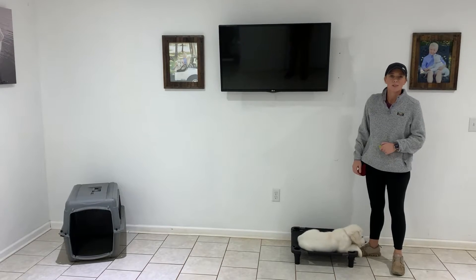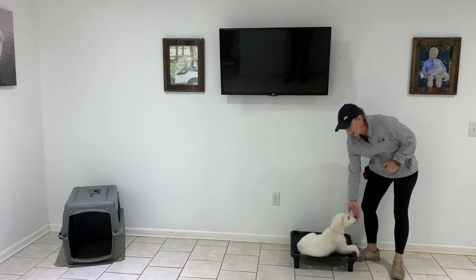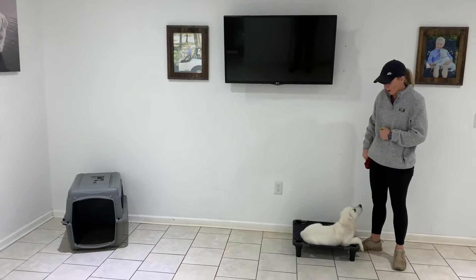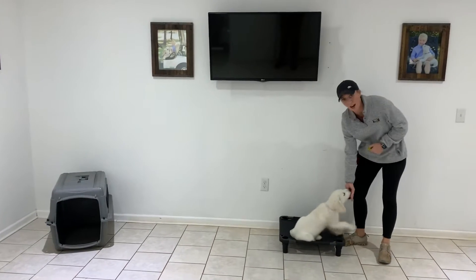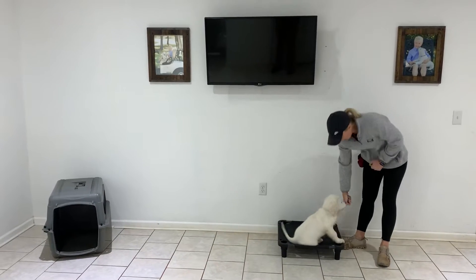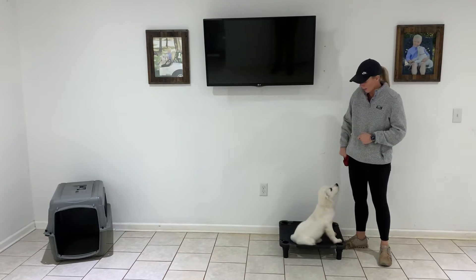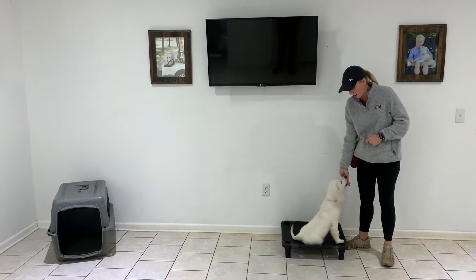Hey guys, Allison here with Southland Goldens. I'm here with River. Just wanted to do a quick training video to show you how well he's doing. We've had a lot of rain around here for a couple days. River has found some mud puddles so his paws are a little dirty. We finally got a little break in the sunshine today and got to get out.